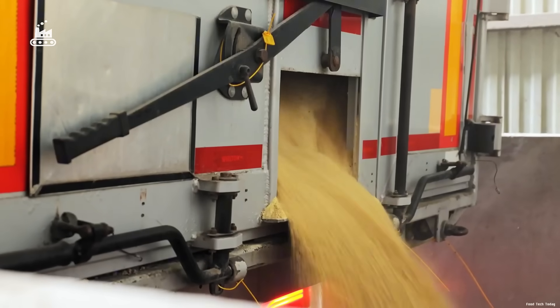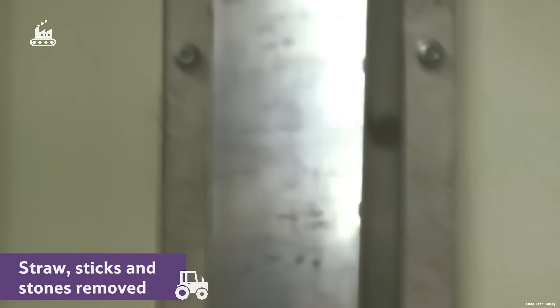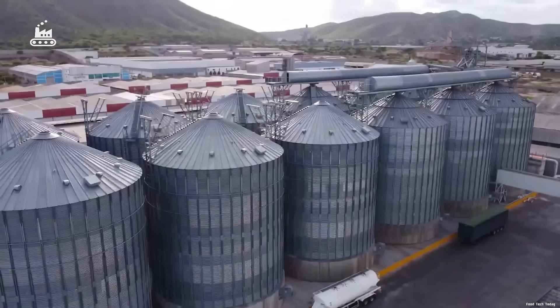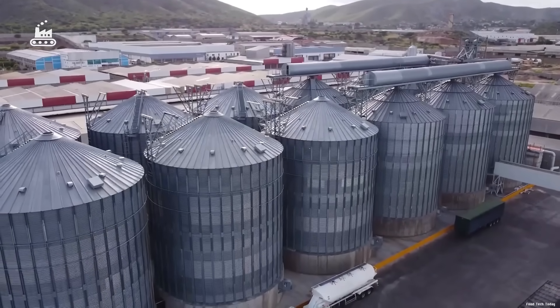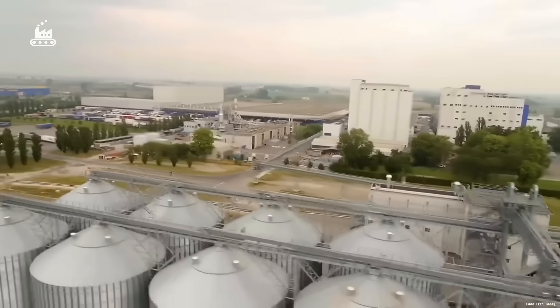From there, the wheat is unloaded onto a subterranean conveyor system and carried into the cleaning and sorting area. Here, powerful machines remove stones, soil, debris, and even stray seeds. Once cleaned, the wheat moves into a series of towering silos where temperature and humidity are precisely controlled to preserve quality.